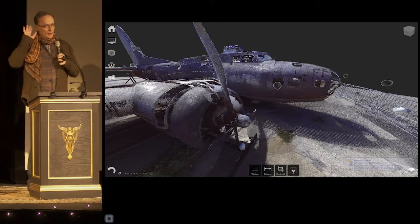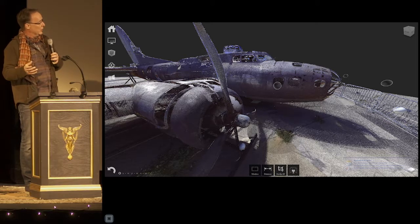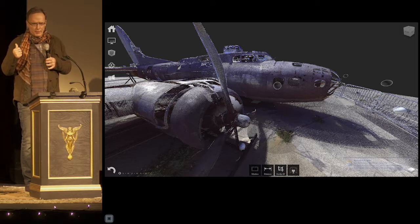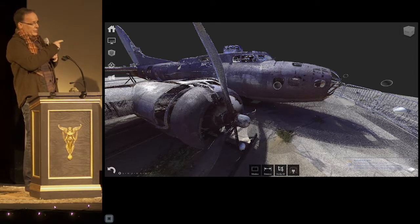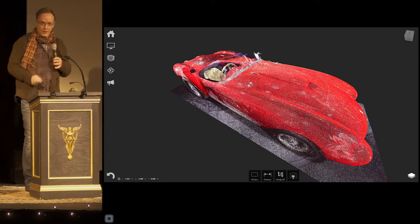Then we went to the Pacific Aviation Museum on Ford Island and scanned a B-17 that had recently been pulled out of the mud of New Guinea — an amazing find. The restoration people were interested in whether we could use this data to 3D print replacement parts that are no longer available. Yes, you can.